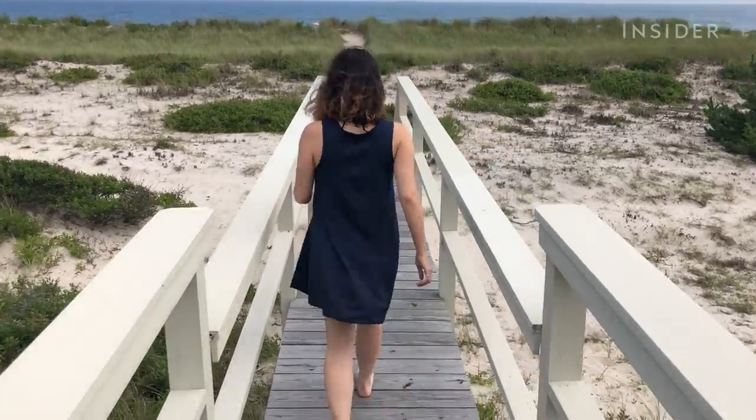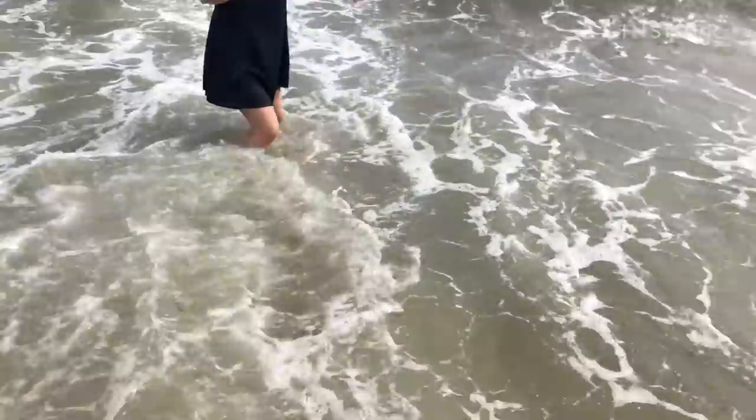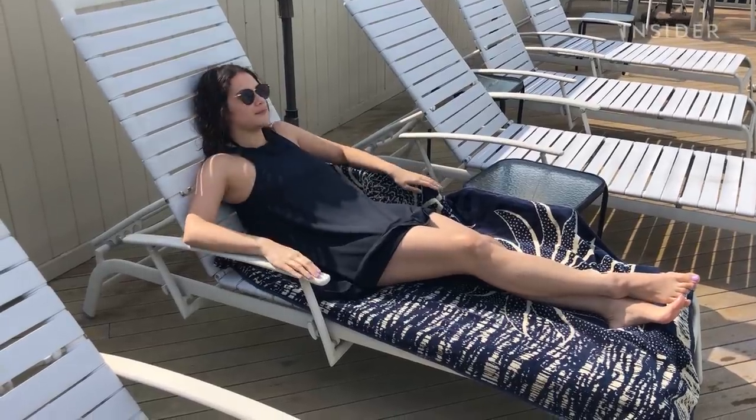I'm actually pleasantly surprised with the dress. It doesn't look too bad. It's actually quite comfortable and I'm surprised with the cut. Usually the high necklines don't really work well for me but I was getting compliments from my friends and family. That's not too bad.